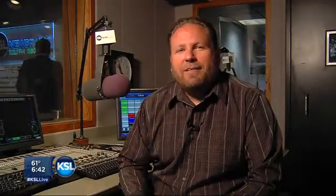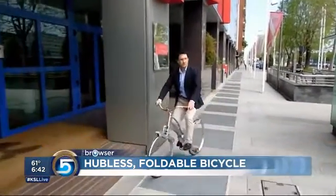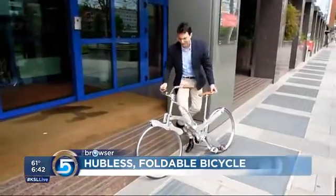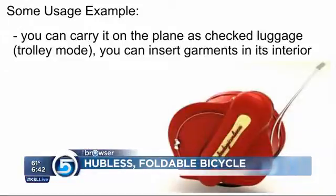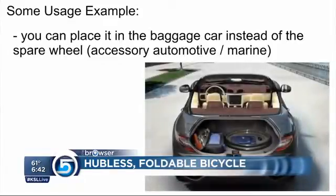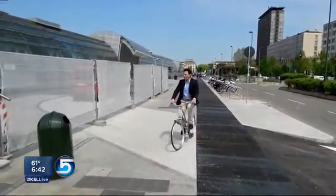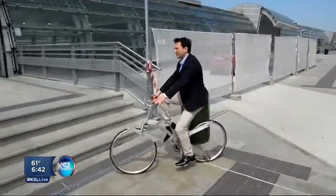And finally, one of my favorites — this bicycle looks a little bit different, doesn't it? It's a hubless bicycle, and it actually folds up. You can see it almost in the size of a suitcase. This could go in the carry-on compartment of an airplane, or it could sit next to your desk. It looks really strange when you're riding it. I don't know how much it's going to cost — it's in development right now — but I'm going to get me one.